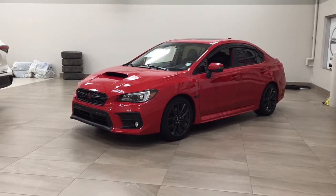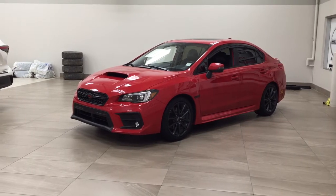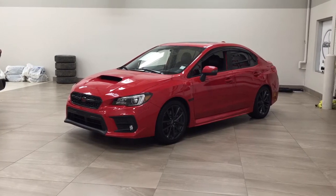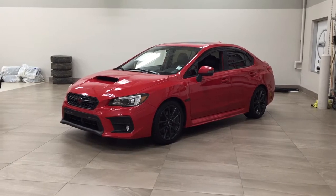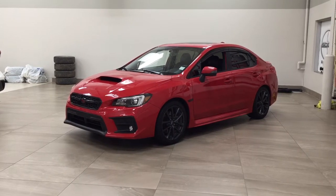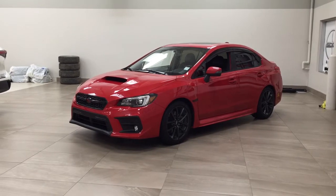Hello folks, welcome to Sherwood Park Toyota located at 31 Audemars Road in Sherwood Park, Alberta, Canada. Today I'm going to be showing you this 2018 Subaru WRX. The most notable features on this WRX are its heated front seats, navigation system, and power moonroof. I'm going to go through a couple more features on the inside and outside of the vehicle to get you better familiar with this 2018 Subaru WRX. Let's get started.